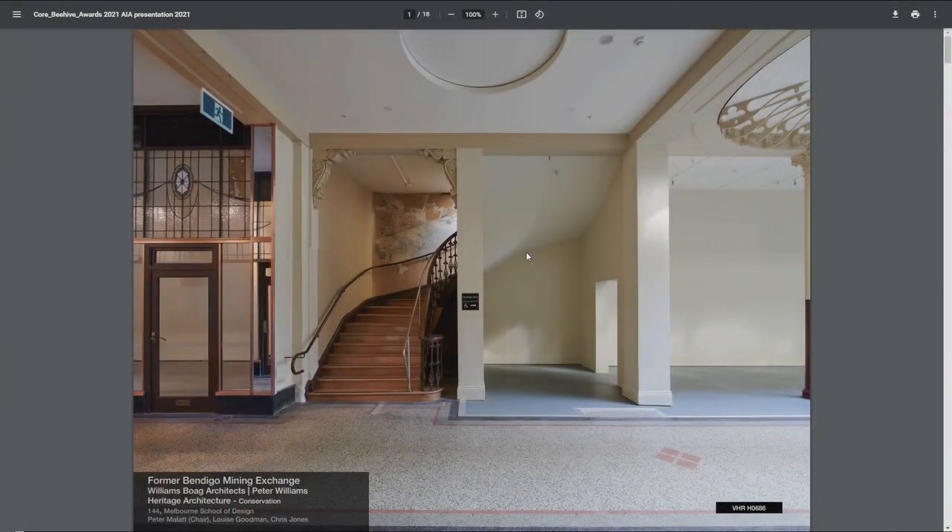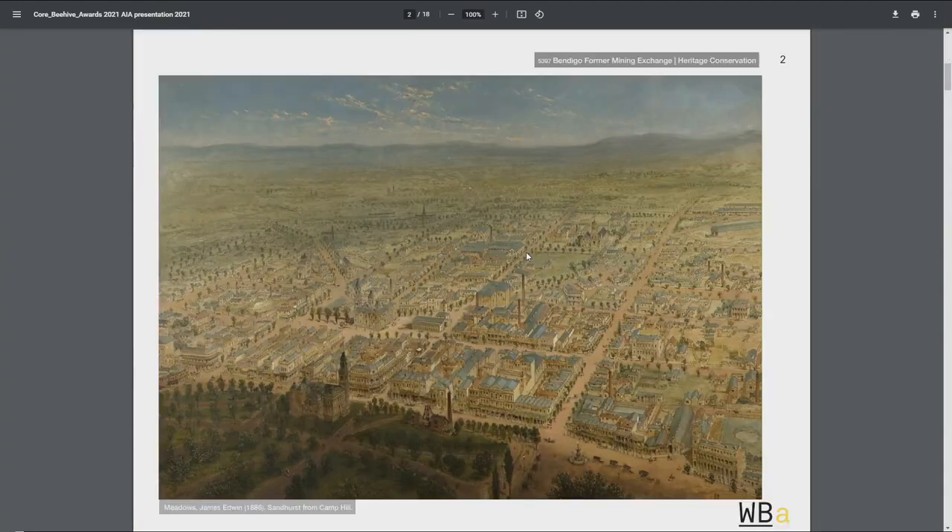It's difficult to compress a long story to eight minutes, but here we go. This is a much-loved painting in the Bendigo Gallery, done by Meadows in 1887. The Beehive is actually in that image, with a foreground of Pall Mall there, in its very original configuration.